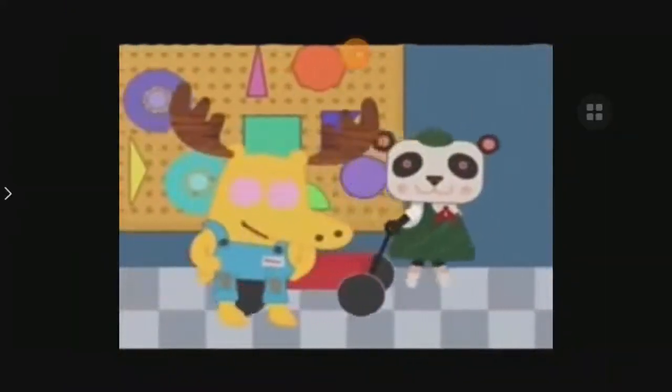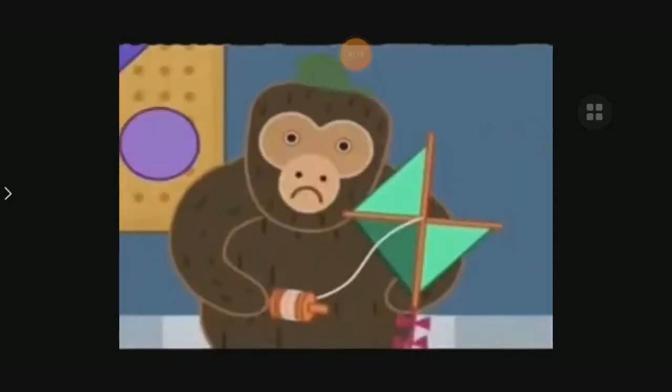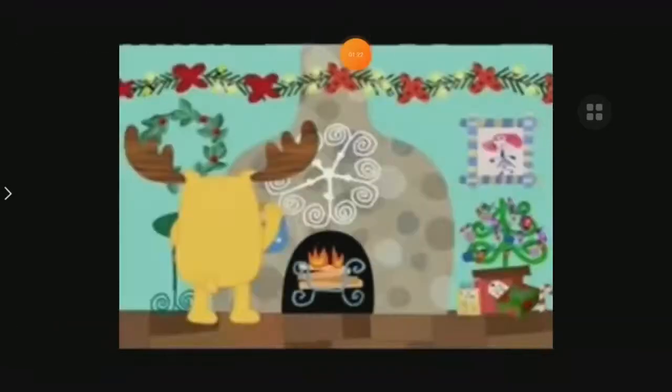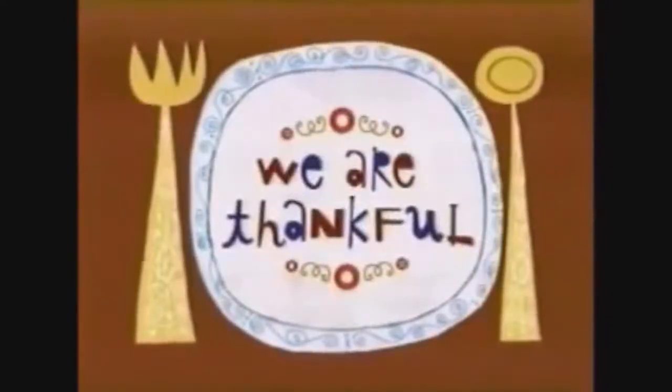I'm delighted you're here. We have to fix Panda Scout's broken wagon, and we need your help to do it. My wagon is missing a wheel. See? Well, we'll just have to find you a new one.